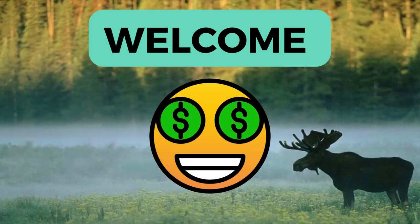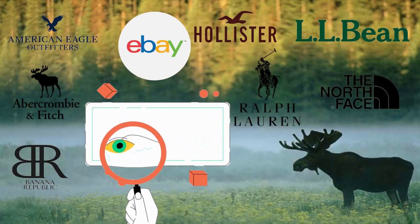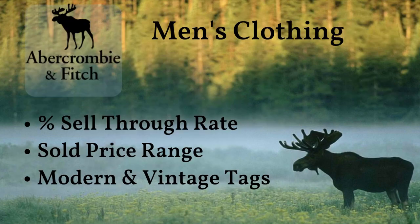Hi everyone and welcome to the channel. If you sell on platforms like eBay or Poshmark, you're in the right place. We're going to take a closer look at popular clothing brands selling on eBay and see what's worth reselling. Today we'll show you the percent sell-through rate, price range, and different tags for various Abercrombie and Fitch men's clothing.